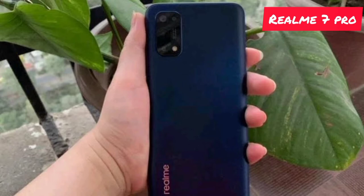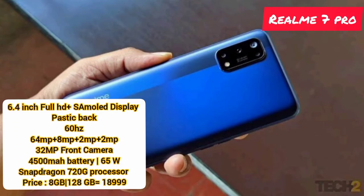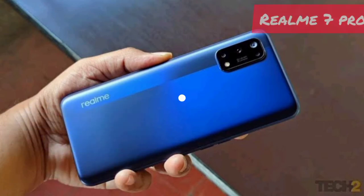The processor is Qualcomm Snapdragon 720G for normal and gaming use. It has a 2.1 GHz chipset and fast charging support. That is the Realme 7 Pro.